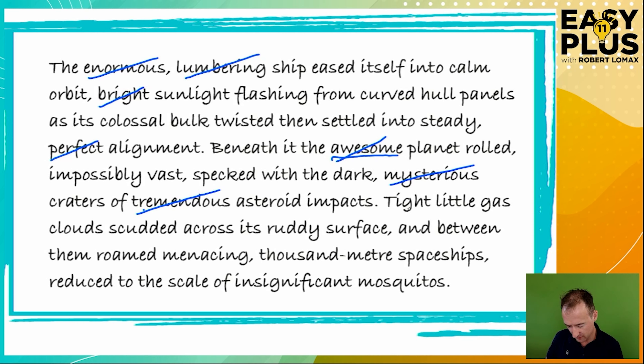'Tight little gas clouds scudded across its ruddy surface.' If the clouds are little, they aren't necessarily tight — they might be vague and fluffy. But if they're tight, they must be little. So the meaning of 'tight' includes the meaning of 'little', and if we leave 'tight' in, we don't need 'little'. This is similar to the 'bright sunlight flashing' decision — 'tight' is the better word to keep. Do we need 'ruddy'? Without it, we have no idea what colour the planet is. With 'ruddy', we know it's a red colour. I also really like the sound of 'scudded across its ruddy surface' — that 'ud' sound — so I'd keep 'ruddy'.